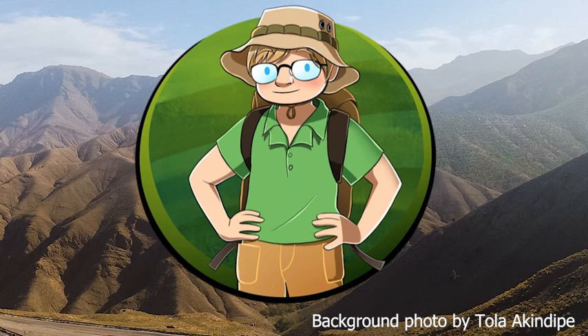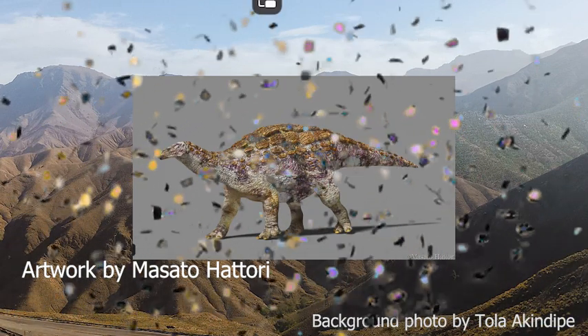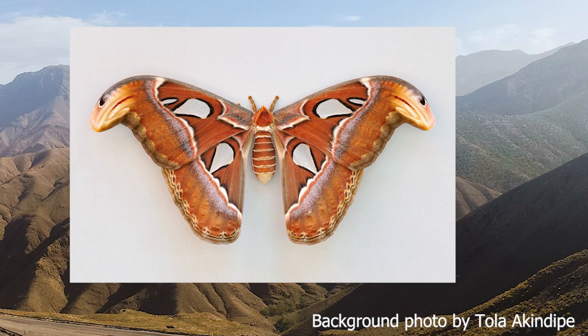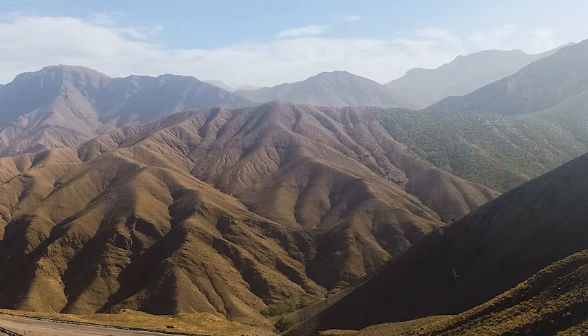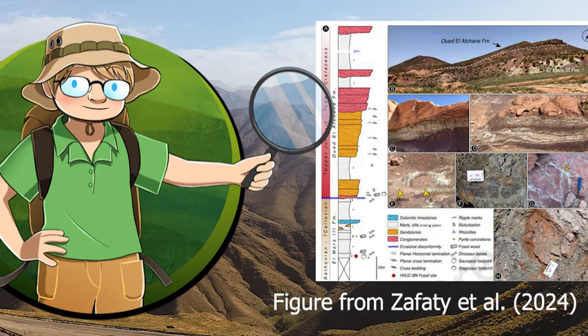Hi everyone, it's time once again to delve into an exciting piece of paleontological news, as a very interesting and extremely cool new dinosaur has just been described from the Atlas Mountains in Morocco.